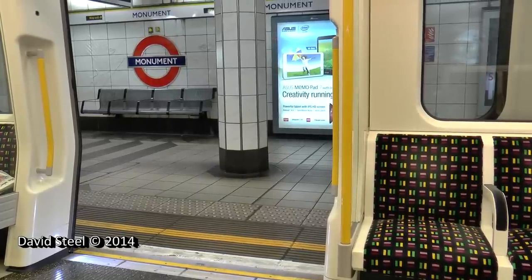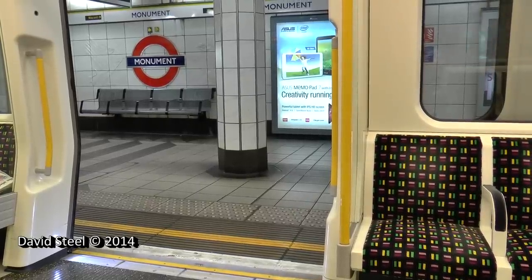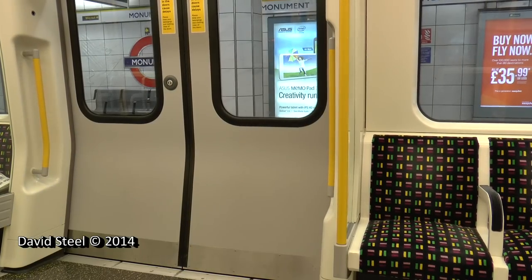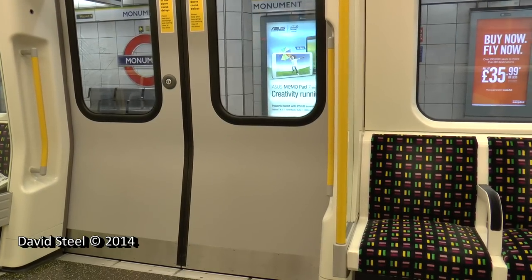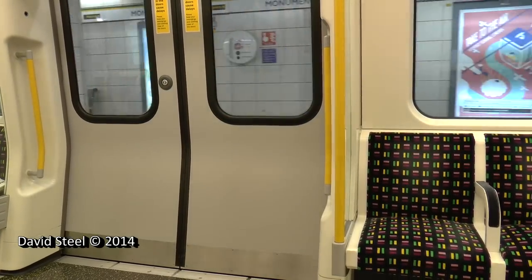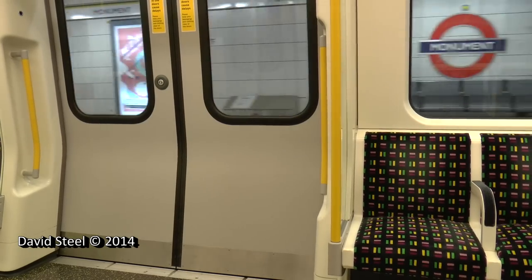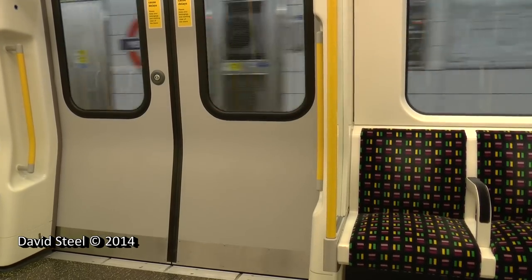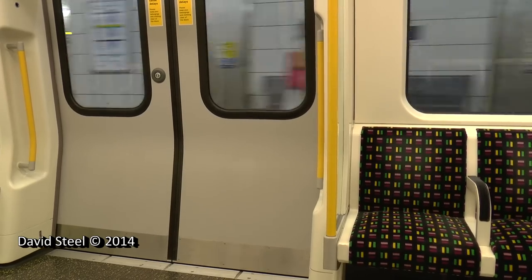This is Monument. The next station is Tower Hill. This is a Circle Line train via Liverpool Street and King's Cross St. Pancras.